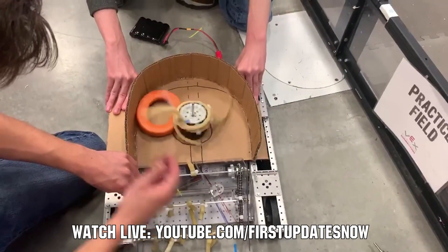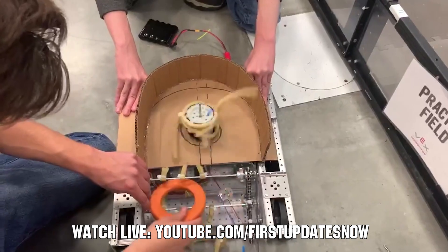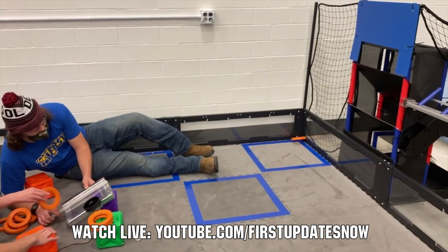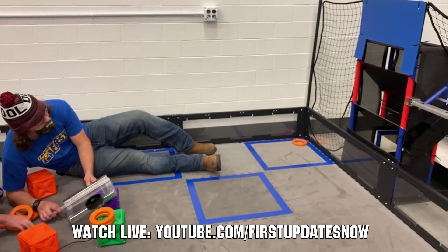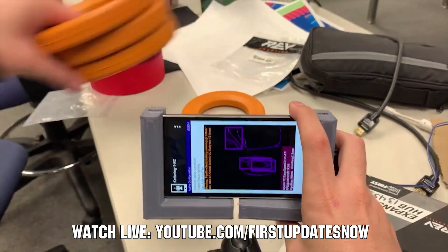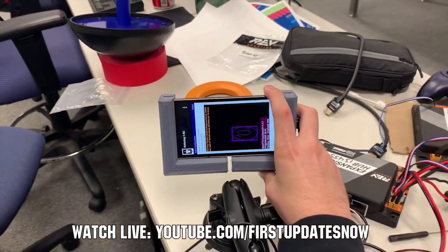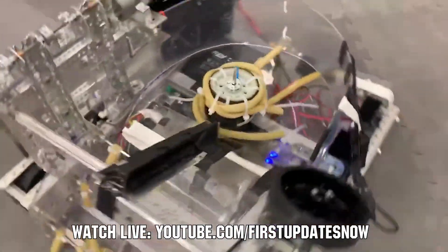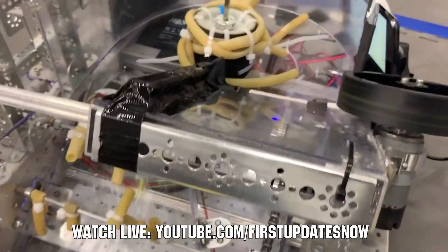FTC fans, are you ready for Freight Frenzy? Join us after kickoff live all weekend, September 18th and 19th as we'll be out at Kettering University for the Bulldogs Robot in 30 Hours at youtube.com/firstupdatesnow. You'll get detailed breakdowns of game elements, the field, and prototyping and testing of robot components and assemblies. Watch live, view short videos after, and ask questions for the Kettering team at youtube.com/firstupdatesnow.